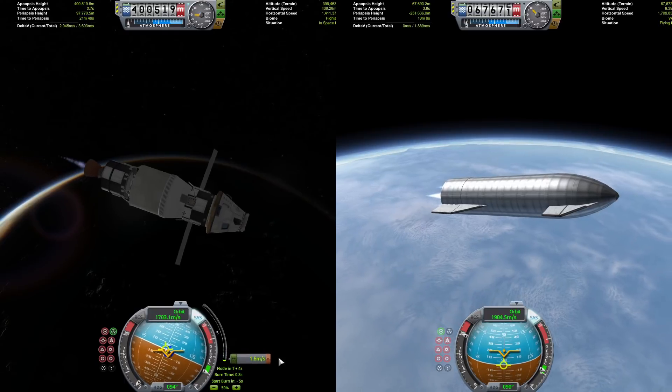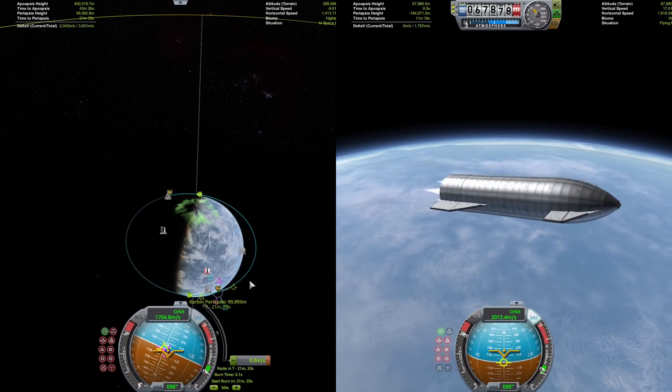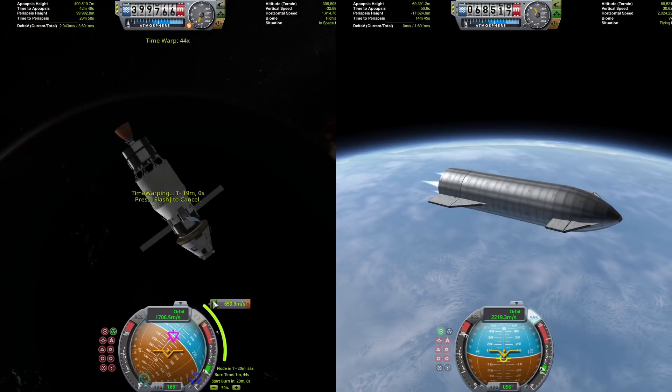First ignition on the Interim Cryogenic Propulsion Stage, and Starship is just about to get into orbit. Then the two vehicles can get ready to begin their journey out to the Mun, with SLS holding a slight lead.